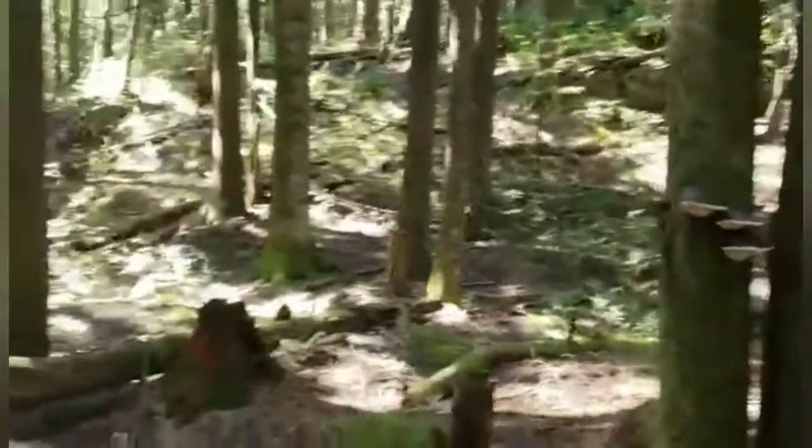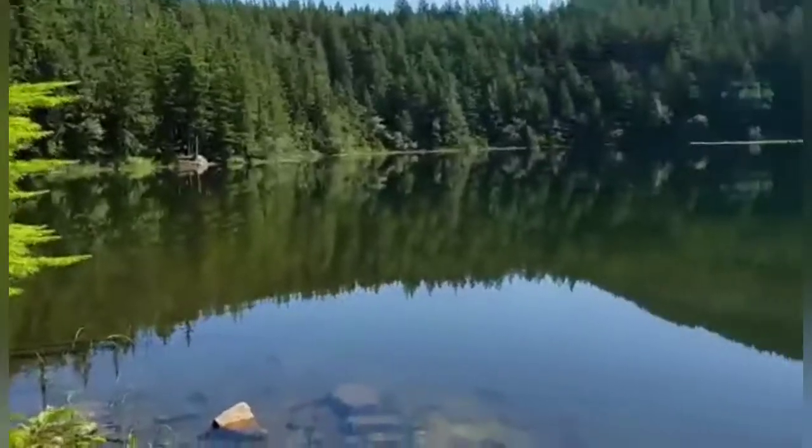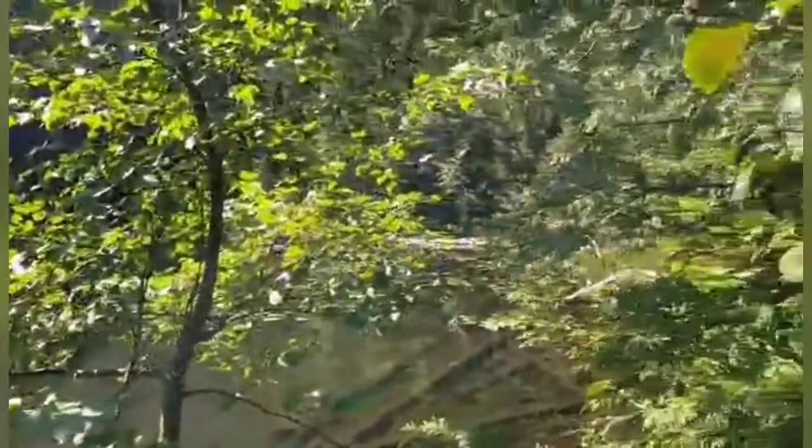Mosquitoes are quite fierce here. Jadsey Lake — here it is — very calm, very peaceful, beautiful, tranquil.